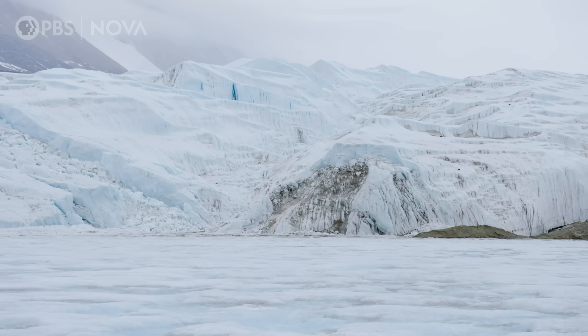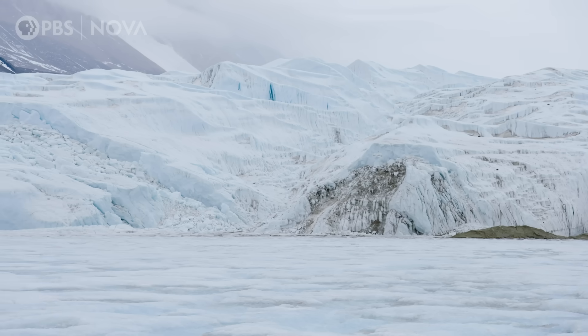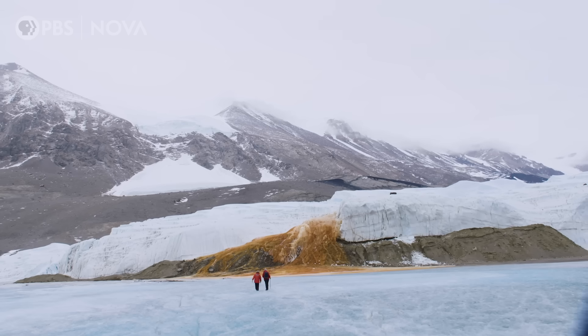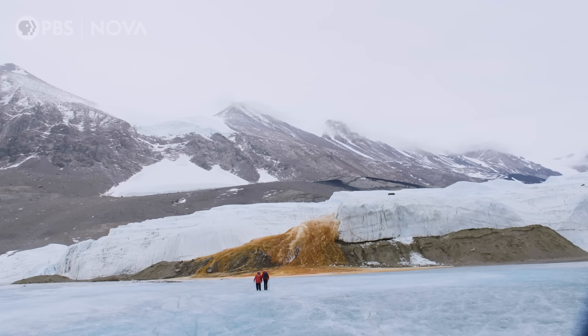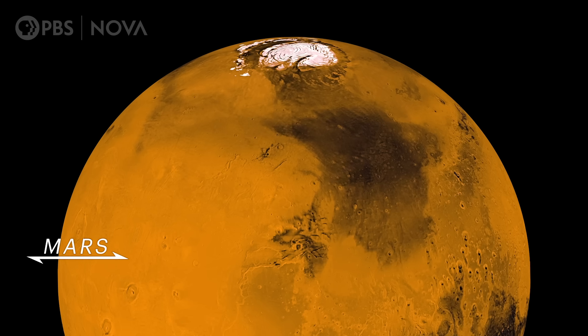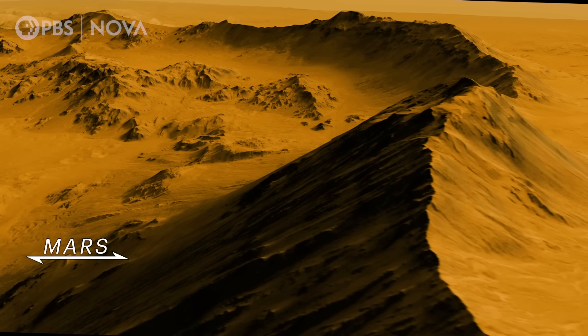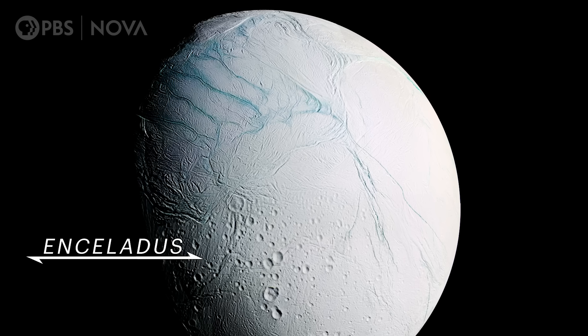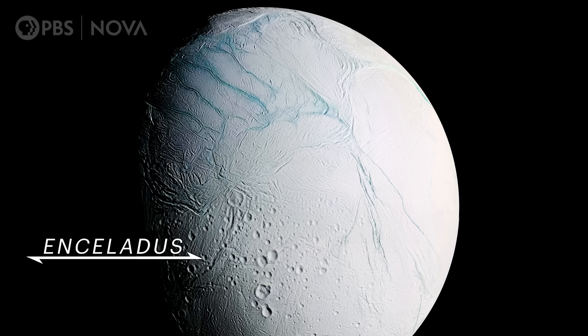I can't believe anything lives here, where it can get down to negative 75 degrees in winter. What got me interested at first was this notion of how life survives below ice, because of other worlds in our solar system — places like Mars, Europa, or Enceladus. These are going to be really cold places.